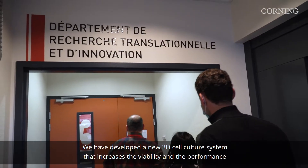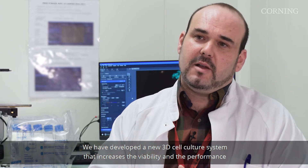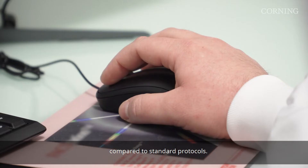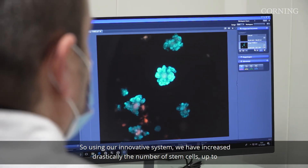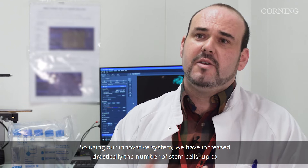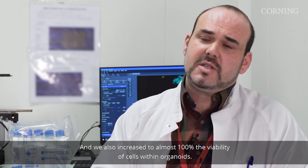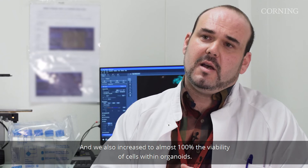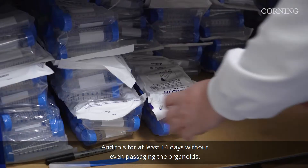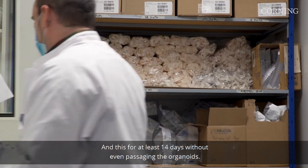We have developed a new 3D cell culture system that increases the reliability and performance compared to standard protocols. Using our innovative system, we have drastically increased the number of stem cells — up to 30% of stem cells within our organoids — and we also increased to almost 100% the viability of cells within our organoids, for at least 14 days without even passaging the organoids.